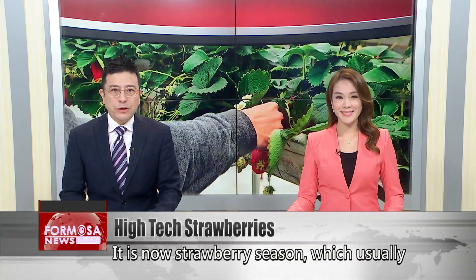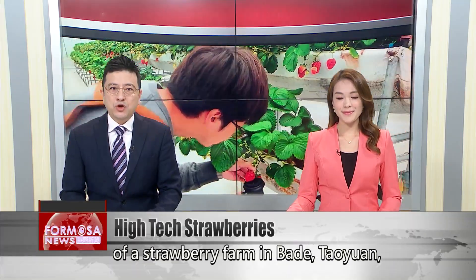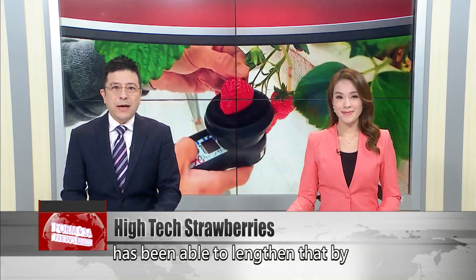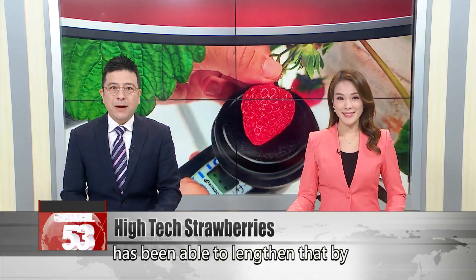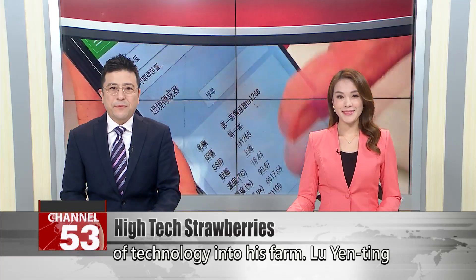It is now strawberry season, which usually lasts from December to April. But the owner of a strawberry farm in Bade, Taoyuan, has been able to lengthen that by more than two months with the introduction of technology into his farm.